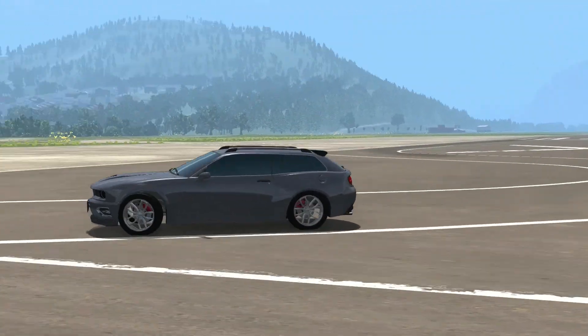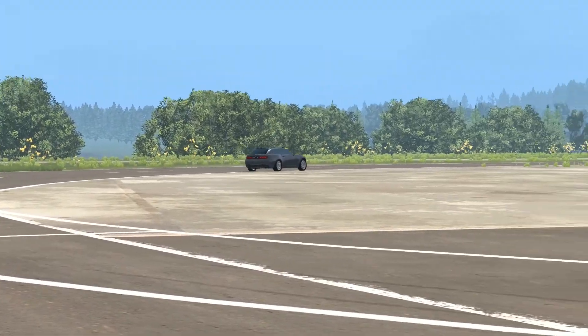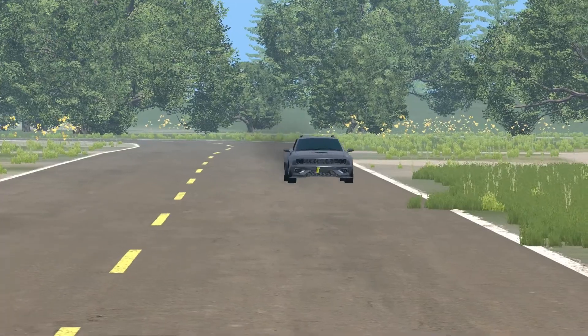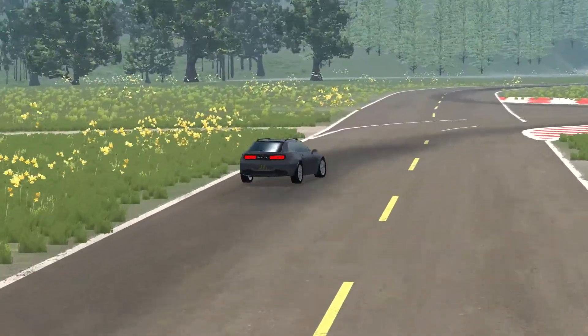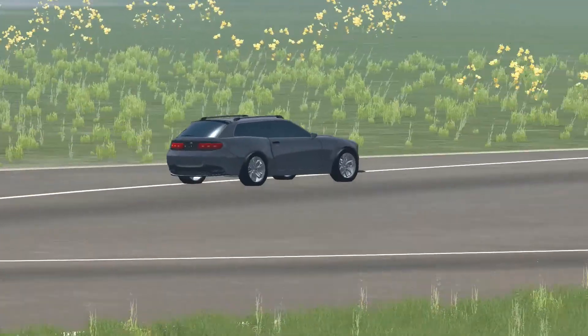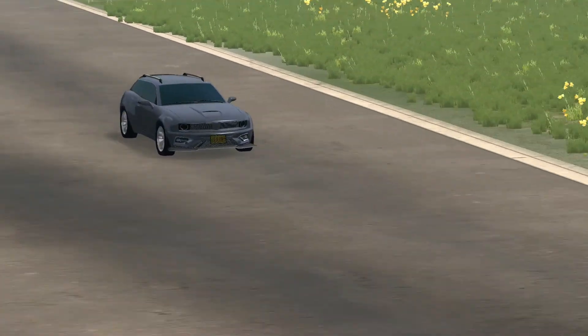Wolf's Contender Wagon is next, with a 1 minute 28.975. The sleek 3-door wagon produces 462hp from its 4.5 litre dual overhead cam V8. The all-wheel drive monocoque chassis means it goes like a rocket while still feeling comfortable to the driver. And of course, the V8 engine means it sounds glorious.